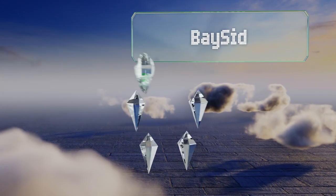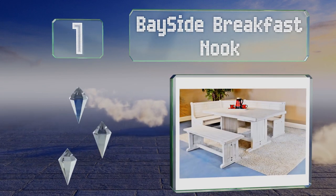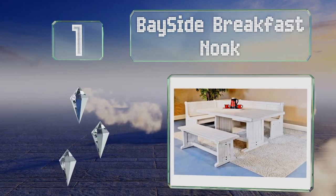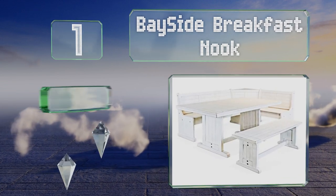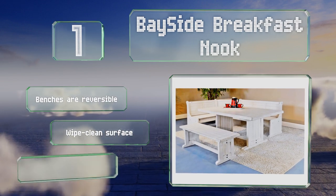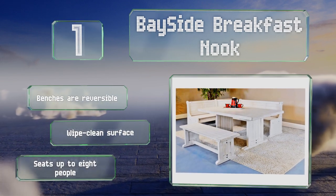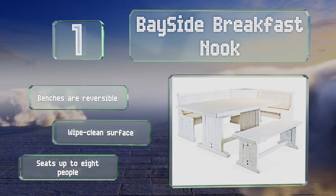Coming in at number one on our list, the rugged styling and distressed gray finish of the Bayside Breakfast Nook will add rustic charm to your room. It features hand-sawn solid plank tops made from New Zealand pine with matching paneled sides and backrests. The benches are reversible, it has a wipe-clean surface, and it seats up to eight people.